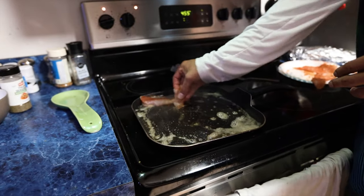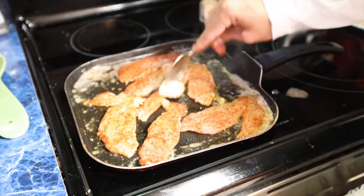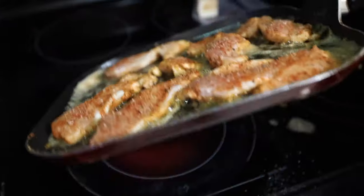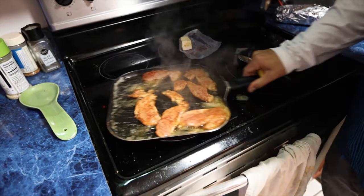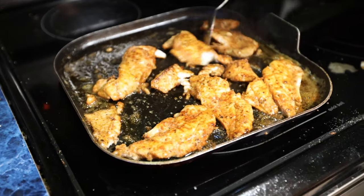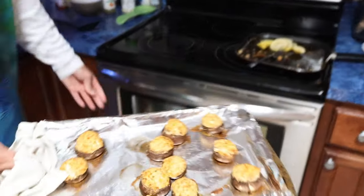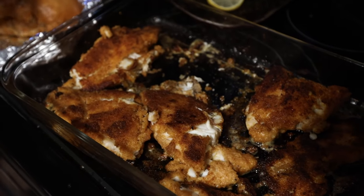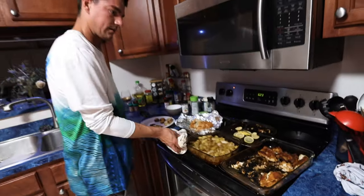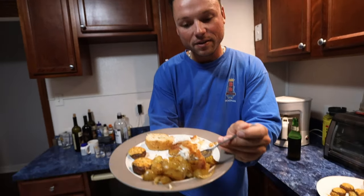This man knows how to blacken some fish! Drop a little more butter, turn it up between all the fish, put a little lemon on there. Oh, blackened fish — mmm! Just listen to that sizzle. It's so good — just the white flakiness of this meat is incredible.